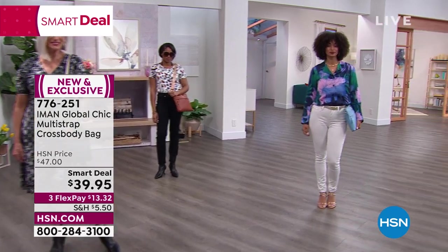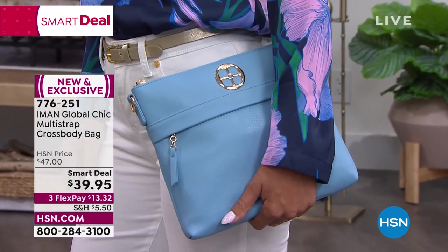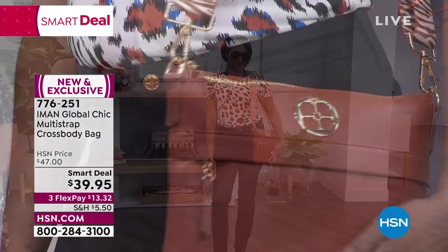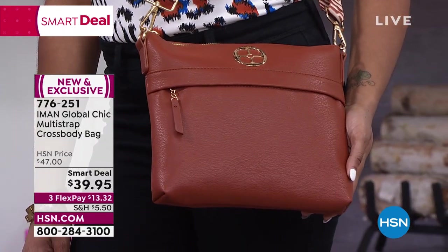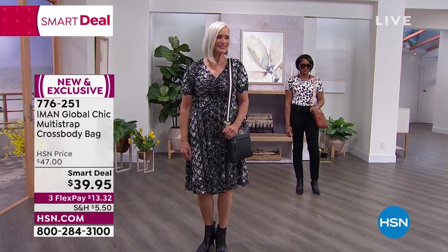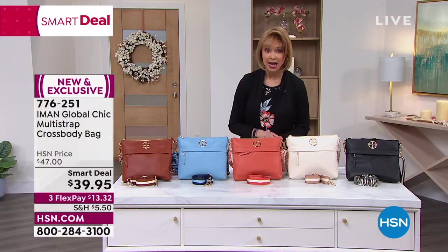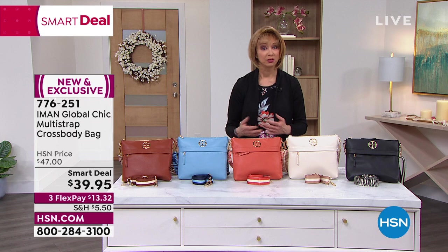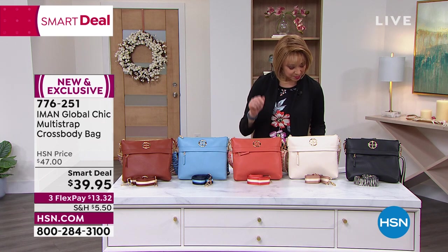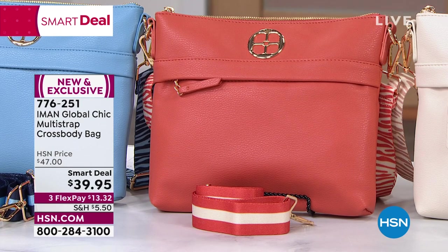The bag measures about 10 inches by 9 inches with a strap drop of just over 24 and three-quarter inches. Shannon loves crossbodies especially since COVID — we want to be hands-free whether holding onto kids, your hubby, your dog, the shopping cart, or your wallet and cell phone. Perfect for the ballpark, soccer field, or anywhere this spring.